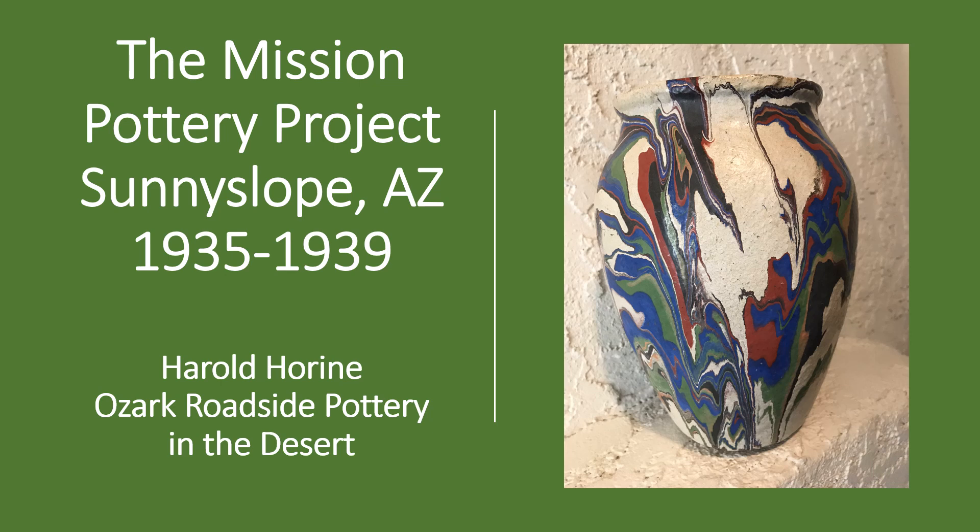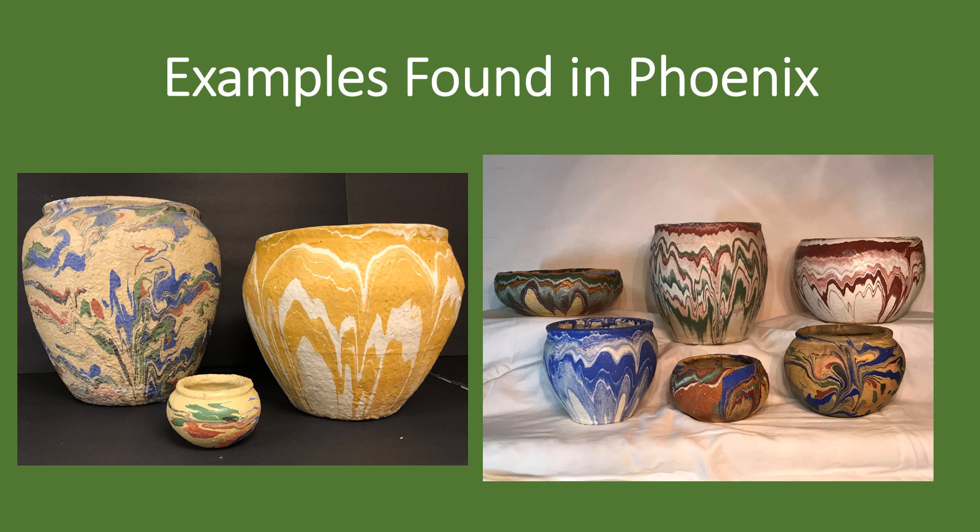This is a short presentation on a type of pottery that was made at the Desert Mission in Sunny Slope, Arizona during the 1930s. The vases and bowls made here were very colorful decorative wares that were sold primarily as souvenirs. Very little has been written about the pottery, despite its interesting and unusual history.